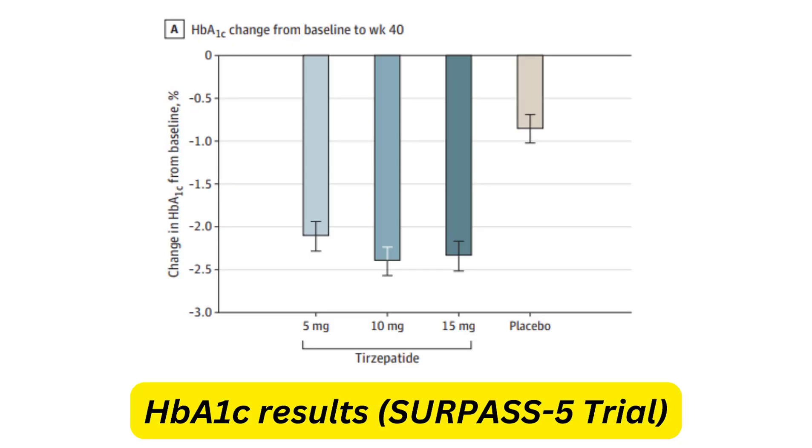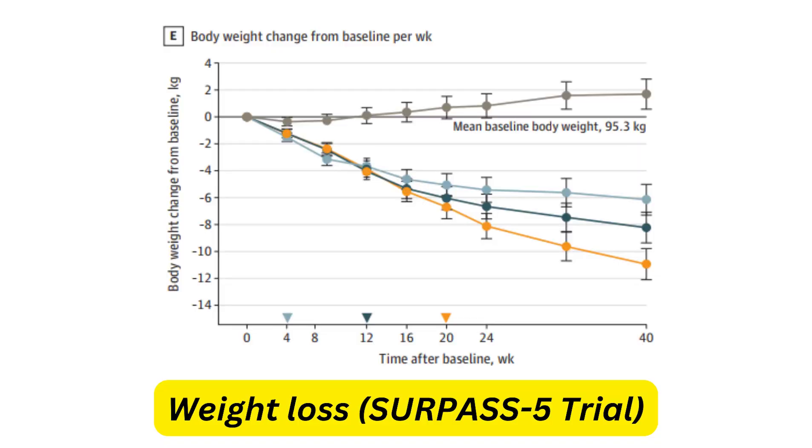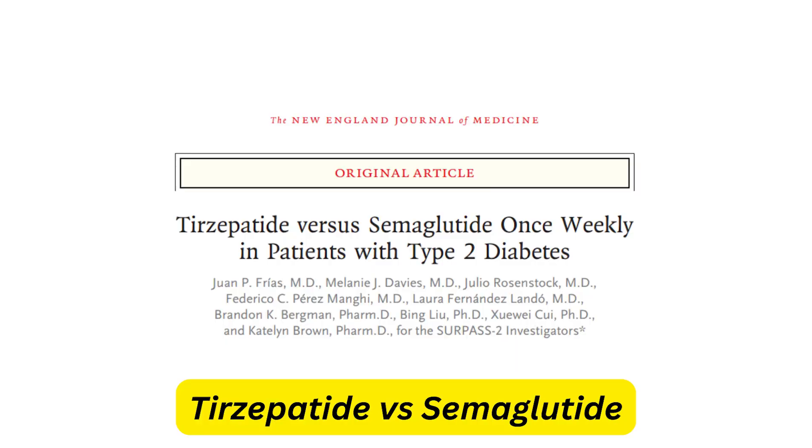In clinical trials reported in The Lancet, Tirzepatide at 5 mg, 10 mg, and 15 mg doses led to almost a 2% reduction in HbA1c levels, which is quite significant. Regarding weight loss, over a period of about 40 weeks and in some trials up to 75 weeks, there were losses of approximately 5 kg at 5 mg, around 7.5 kg at 10 mg, and close to 8.8 kg at the highest 15 mg dose. Trials comparing Tirzepatide with semaglutide indicate it led to more weight loss and more dramatic HbA1c reduction overall.